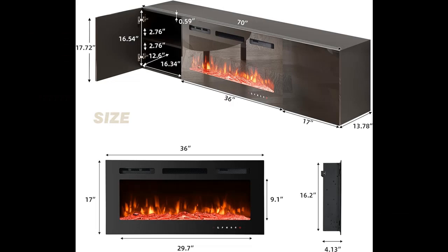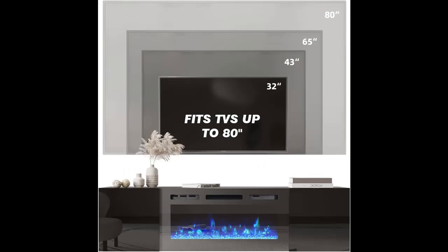The temperature can be set from 62 to 82 degrees Fahrenheit. The 5120 BTU heater can adjust to 750 watts or 1200 watts depending on your room temperature, and can heat rooms up to 400 square feet.